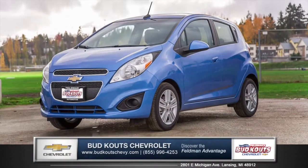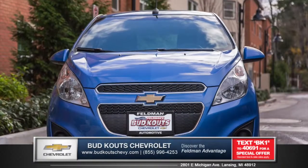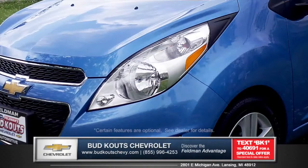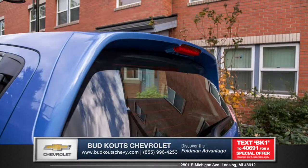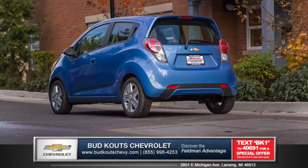Let's talk about the new Chevrolet Spark from Bud Couch Chevrolet. For a mini car, Spark offers more than meets the eye. The front fascia reveals a uniquely styled grille with halogen headlamps and daytime running lamps. Standard 15-inch five-spoke silver-painted aluminum wheels and the distinctive design of the rear hatch showcases the sharp, sporty look of the Spark.